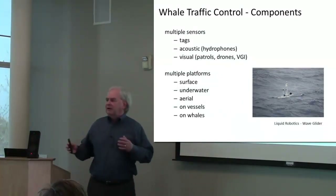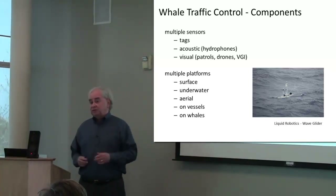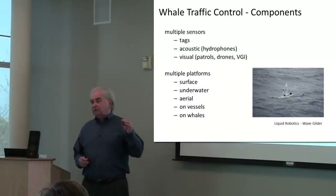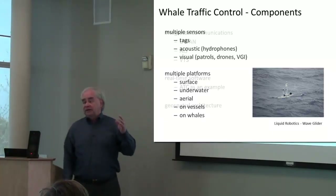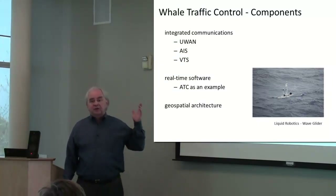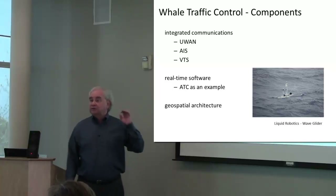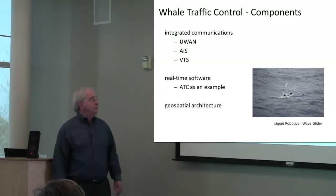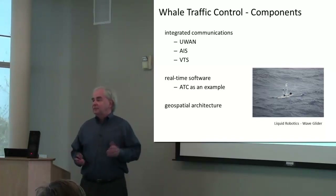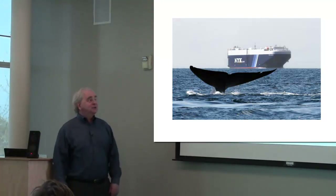What would that look like? A lot of different components. I think it would be multiple sensors — both underwater, on the surface, aerial, definitely on vessels, maybe on whales too. There's got to be an architecture that takes advantage of communication networks, some that we have now, some that need to be developed. Air traffic control is a pretty good example of what something like this would look like. And of course, it has to be geospatial.